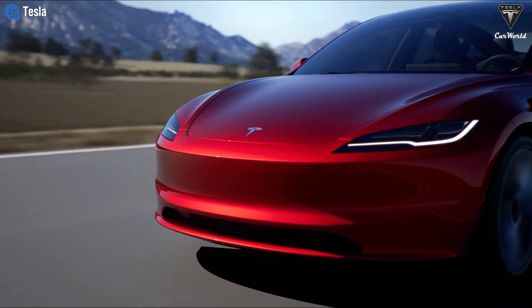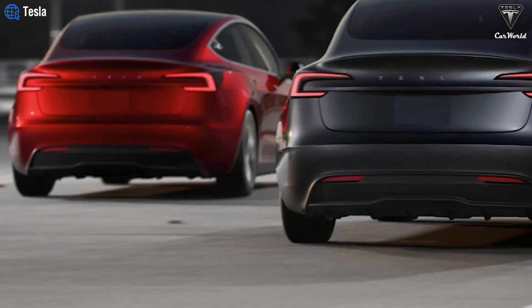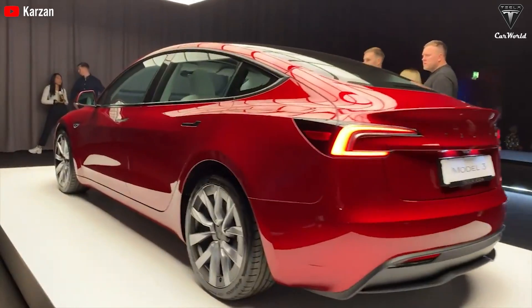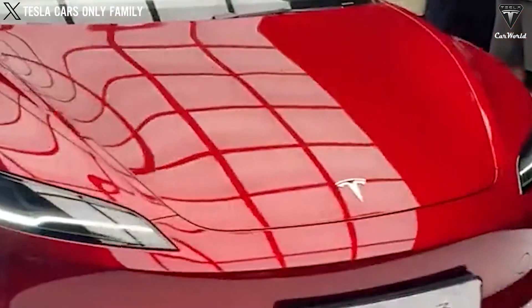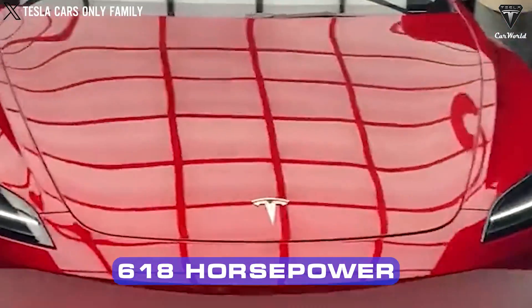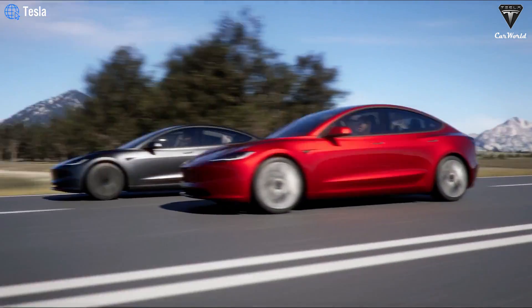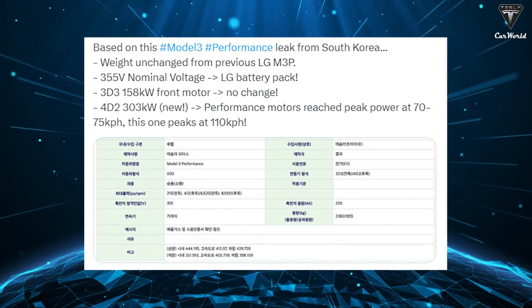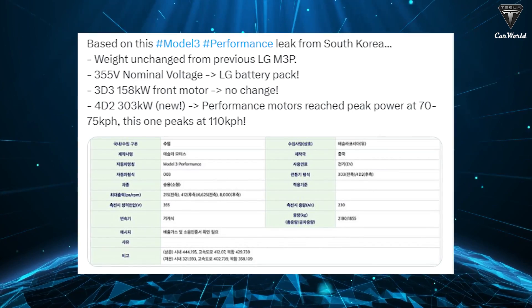The latest details regarding the new electric motor labeled 4D2 suggest impressive acceleration potential. It's expected to provide improved responsiveness in the front and mid-range acceleration, especially noticeable during highway driving, overtaking maneuvers, and maintaining impressive speeds. Enthusiasts concluded that the Model 3 Performance's total power output could reach 618 horsepower, a 113-horsepower increase from the previous model. Leaked documents also revealed that the rear motor will reach peak power at a higher speed — 68 mph, compared to the previous 47 mph.